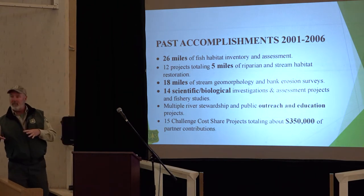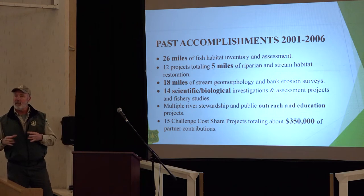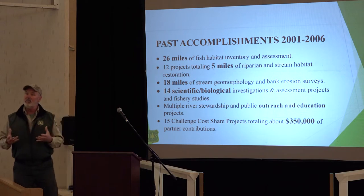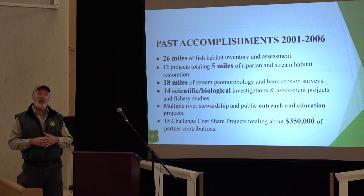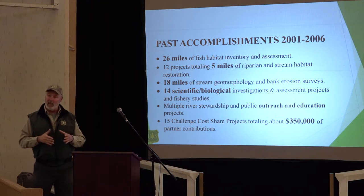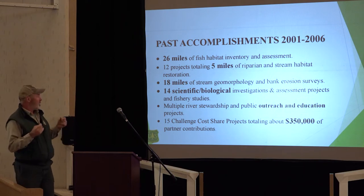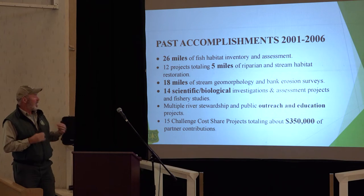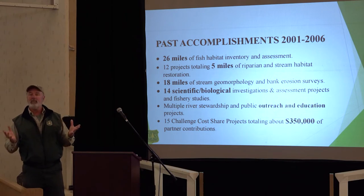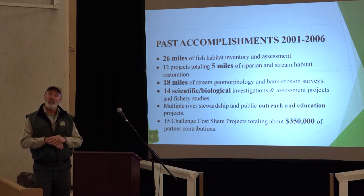Twenty-six miles of habitat were inventoried on seven tributaries and the main stem. There were five miles of riparian planting, riparian protection, and in-stream habitat work done in that period. Eighteen miles of the river were assessed for geomorphic stability — how much had been straightened or burned or relocated. There were 14 different biological studies investigating all those limiting factors. All of this was being done with that $350,000 of seed money, but that seed money went out to partners who matched it, ending up as over $750,000 going into study, evaluation, and restoration efforts on the Battenkill.